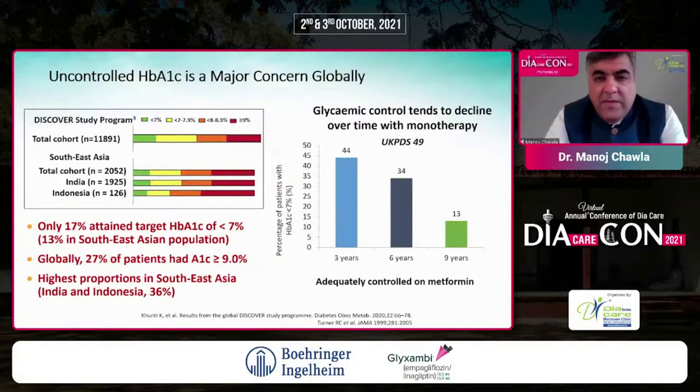Uncontrolled HbA1c is a major concern globally. We've had sessions on the DISCOVER study program — a wonderful study by Dr. Kamlesh Khunti and others looking at what's happening across the world. The sub-analysis for parts of the Middle East and Africa was just released at the EASD a couple of days back. For Southeast Asia, only 17% attained a target HbA1c of less than 7%.